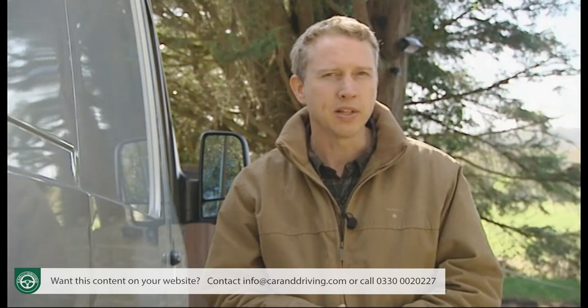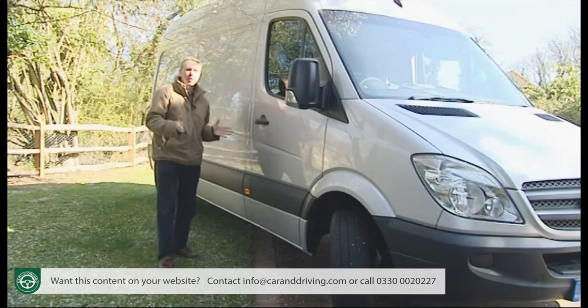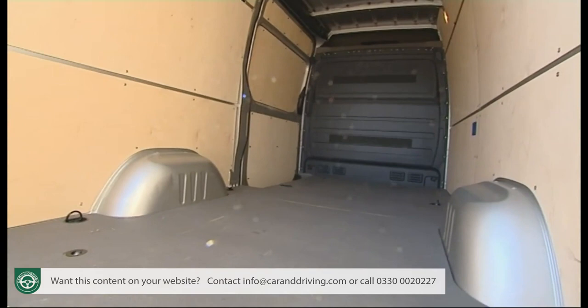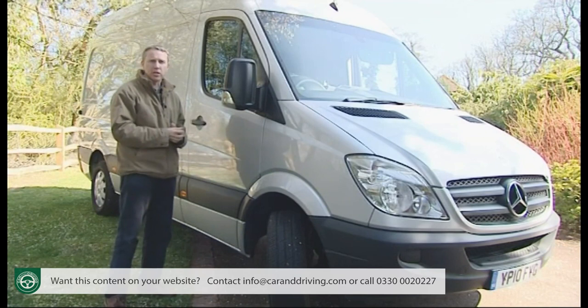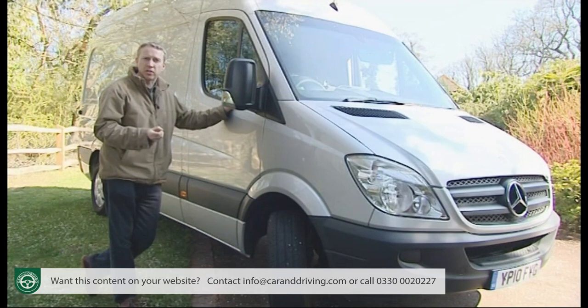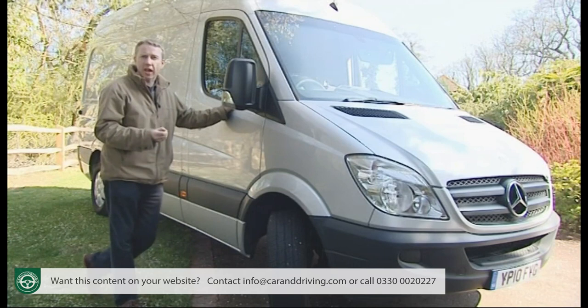Choose carefully and you'll not be short of either space or carrying capacity — ranging from 7.5 to a truly enormous 17 cubic metres. Those wanting to exercise the upper range of this vehicle's capabilities will want to avoid the 95 bhp entry-level diesel in favour of the 129 or 163 bhp twin-turbo guises. If you have really heavy loads to carry, you might even consider the 190 bhp 3-litre V6 CDI diesel range-topper.